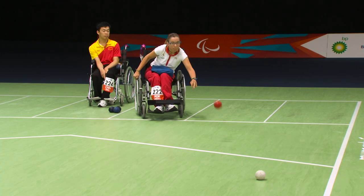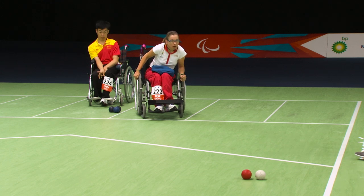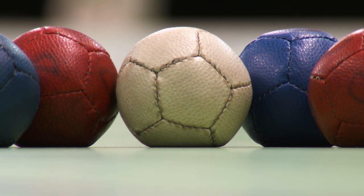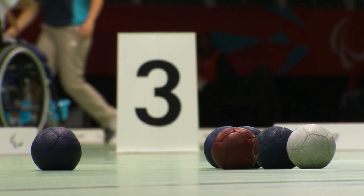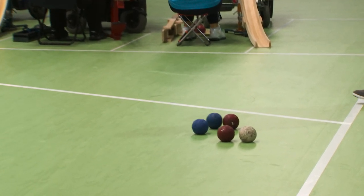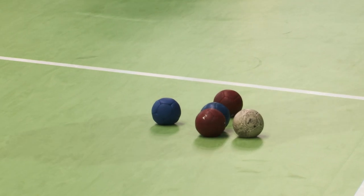The red team starts the opening end by playing the jack, then the blue team plays their ball. After both teams have played one ball, the side whose ball is furthest from the jack will continue to play until their ball lands closer to the jack than the opposition's nearest ball.